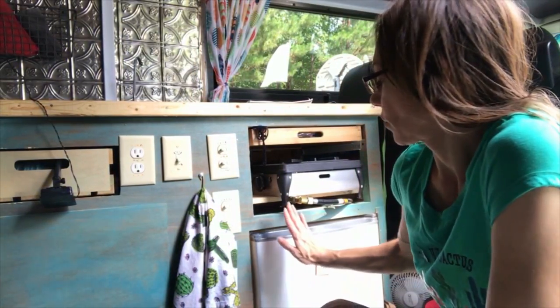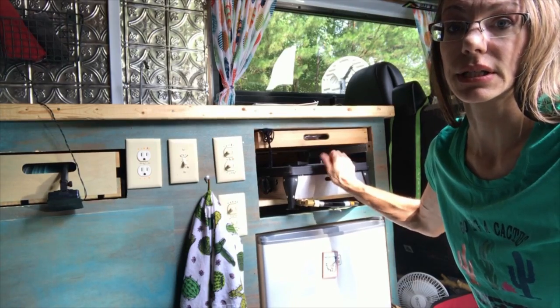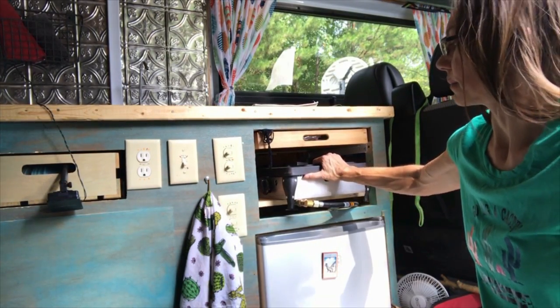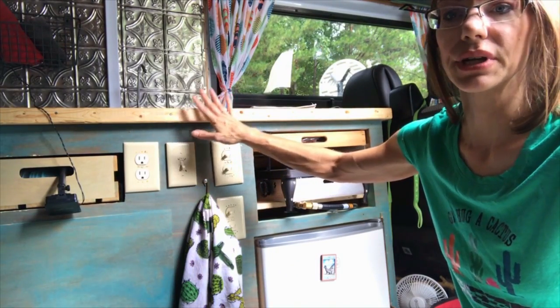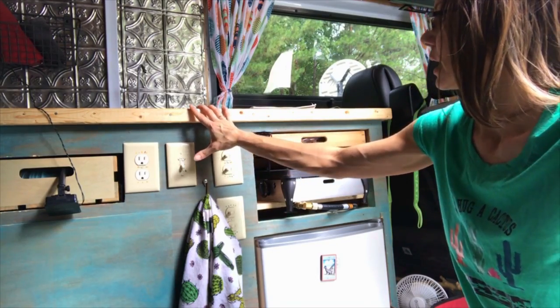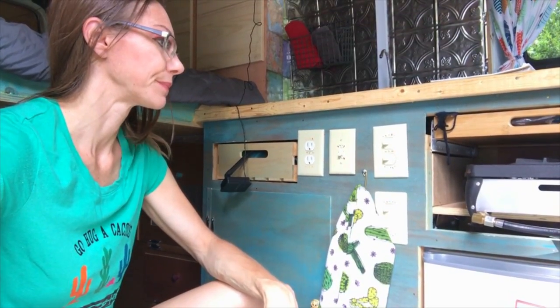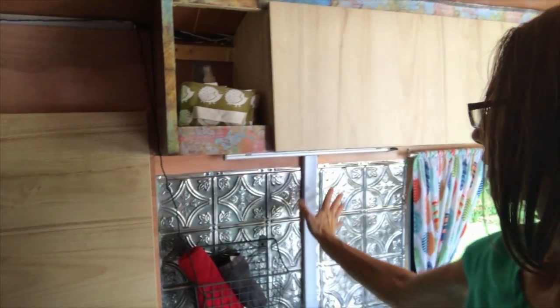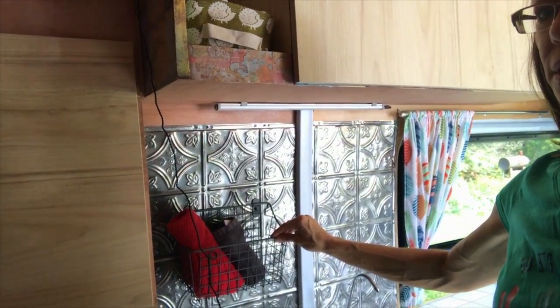Appliances can vary greatly in price. We have a little 1.7 cubic foot dorm fridge for about $100, and a Camp Chef 2-burner propane cook stove for about $100 — a lot heavier duty than a regular Coleman. We also have a propane tank. For the water system: a water pump for $15, a faucet for $15, the bowl about $8, and a 16-gallon water tank for $50.